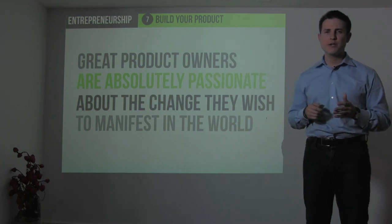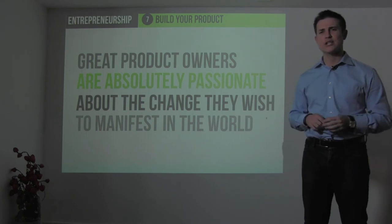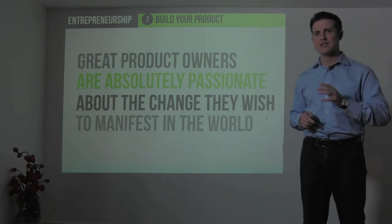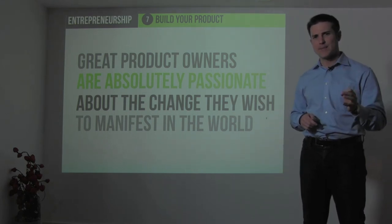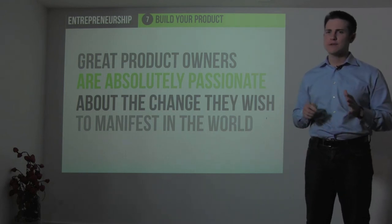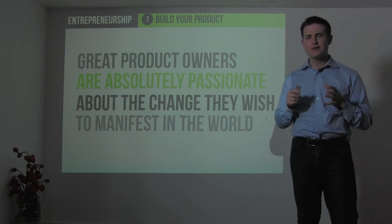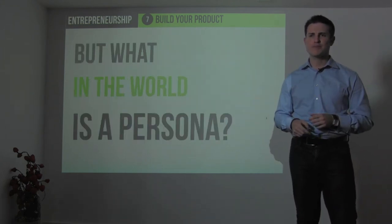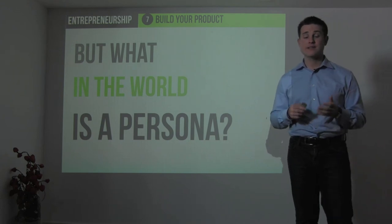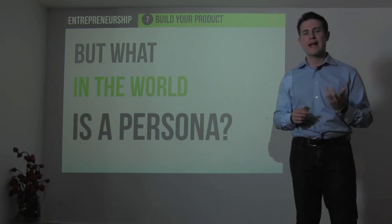If you can build a company where the executives, CEO, board, and investors are passionate about the change they're trying to bring, you will see amazing shareholder returns if you combine that passion with execution. It's important to define and understand your external personas that you listen to as you build your product.